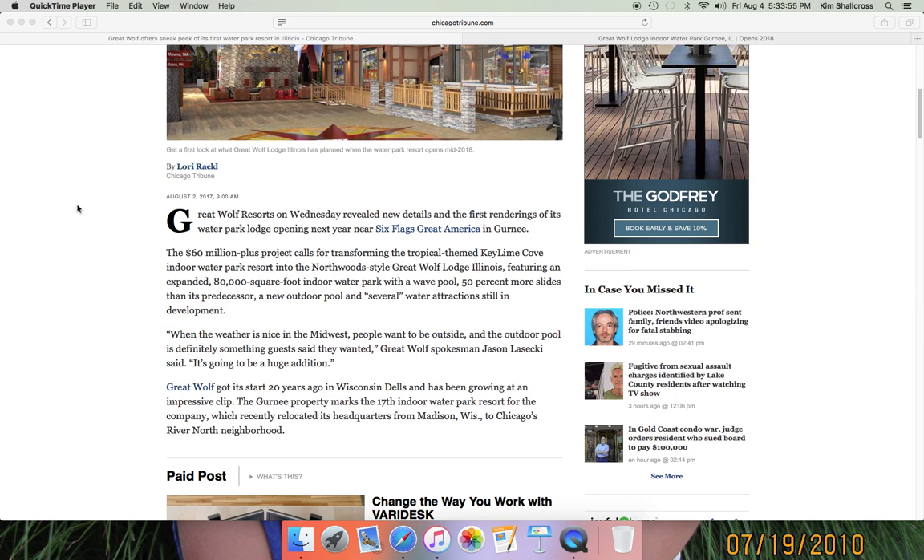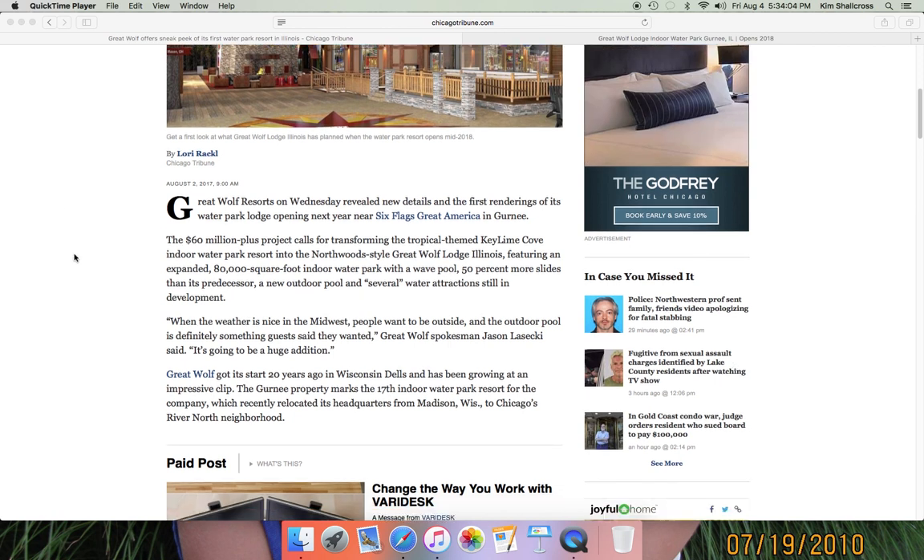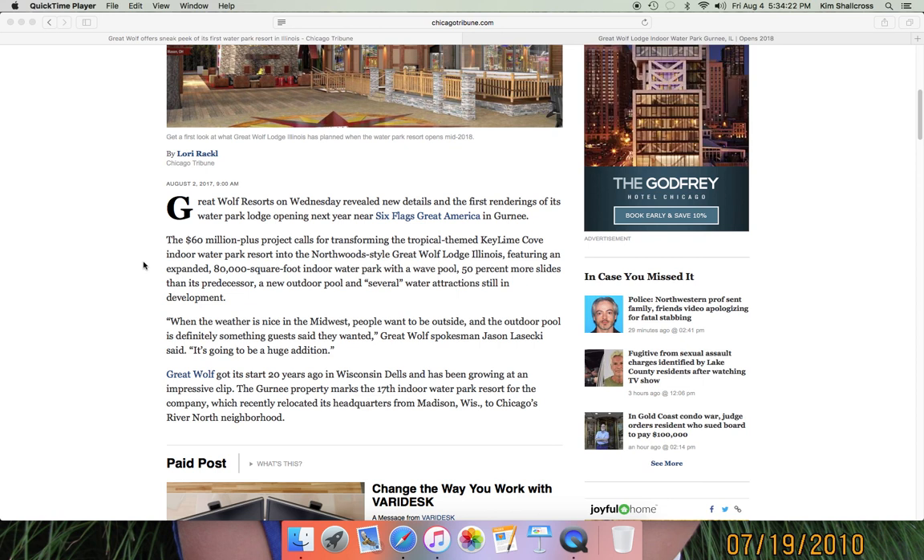The Chicago Tribune posted this at 9am on August 2nd — that's the same website where I first got the Key Lime Cove rumor. This is a $60 million-plus project: the tropical-themed Key Lime Cove is turning into a Northwoods-style Great Wolf Lodge with an 80,000 square foot water park featuring a wave pool, and 50% more slides than its predecessor — which I believe means going from about a dozen to 18 slides. The predecessor only had a five-slide complex in the back corner, about three slides in the kiddie area splash pad, and possibly several more.